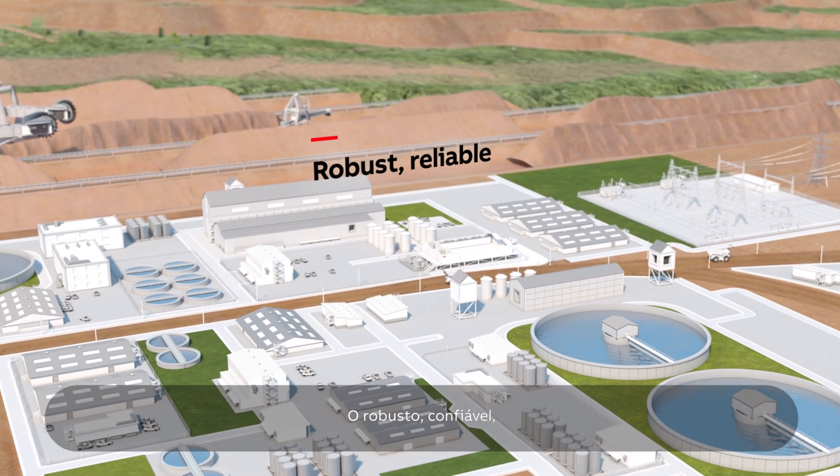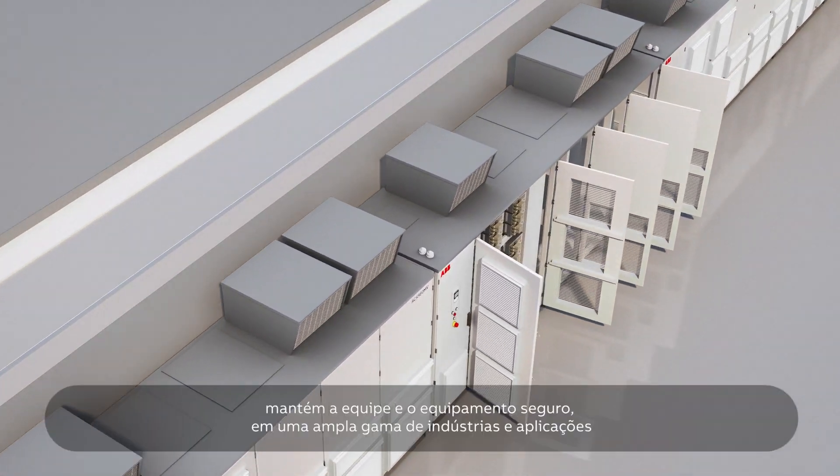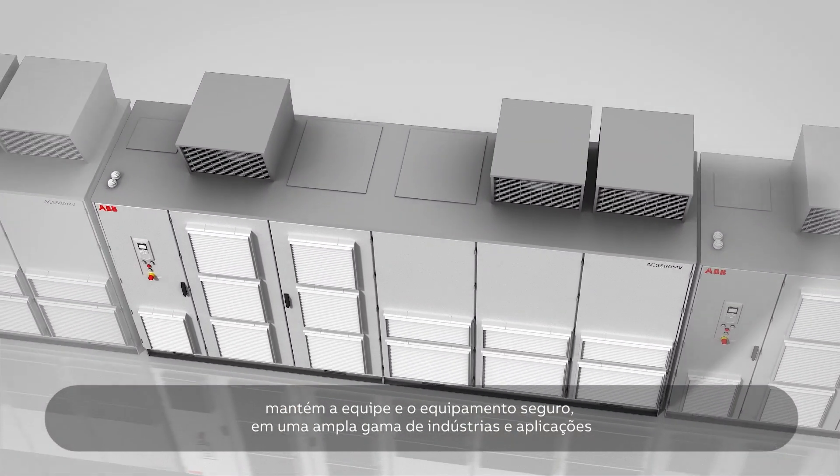The robust, reliable, safe and efficient drive keeps our personnel and equipment safe across a wide range of industries and applications.